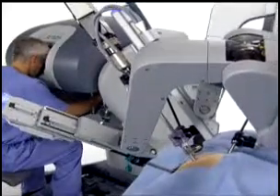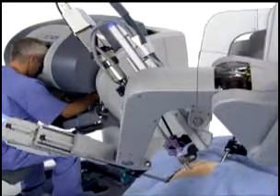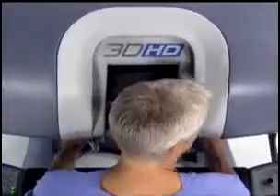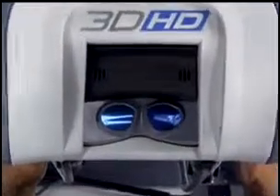The robot is unique in that we are able to visualize different aspects of the pelvis that you really cannot visualize when doing an open abdominal procedure. We are able to see in 3D into the deep pelvis, which are the nooks and crannies of where you really need to get in.